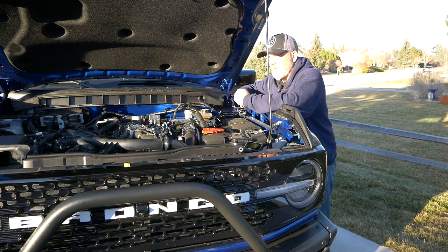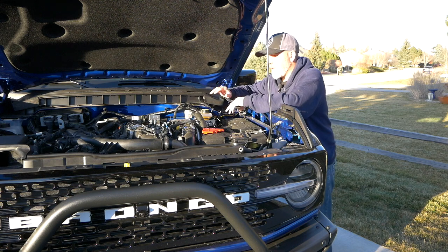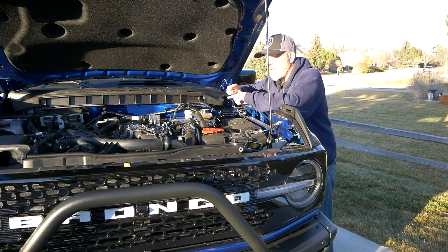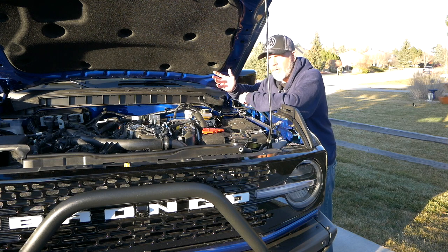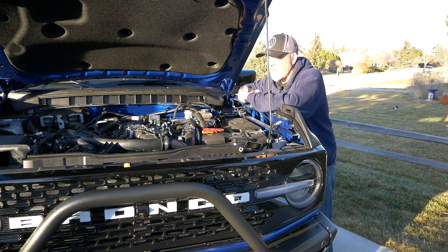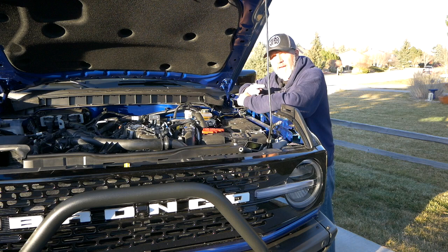That is a basic overview of the 2.7 liter EcoBoost. You can find all of this information in your owner's manual, but I was in here checking on things and making sure the factory oil was correct, so I thought I'd film it for you. I'm going to put all of the part numbers for the often-maintained items in the description so you can order them online or know what to ask for at your local parts store. We'll be doing our first oil change shortly and will show you that process — it's pretty straightforward with the filter on top. You do have to remove the skid plate if you have one in order to get to the drain plug, but other than that it's super easy to maintain. If you found this informative, hit the like button and check the videos on the end screen.